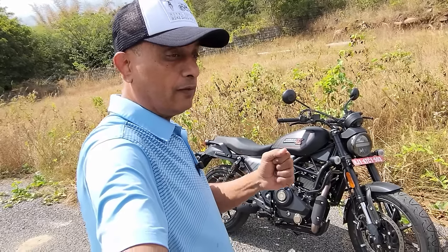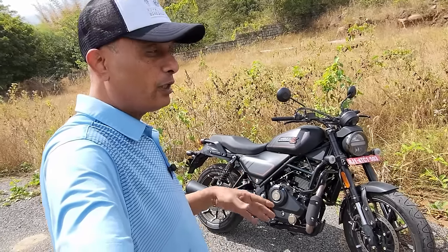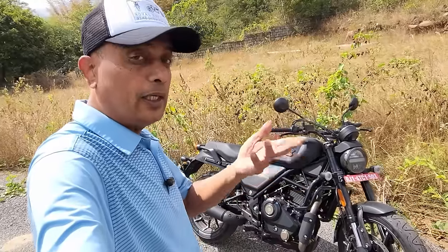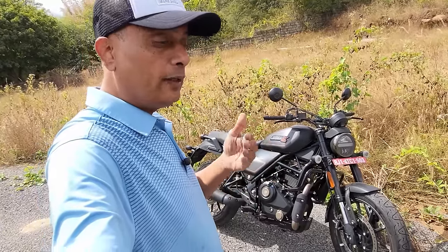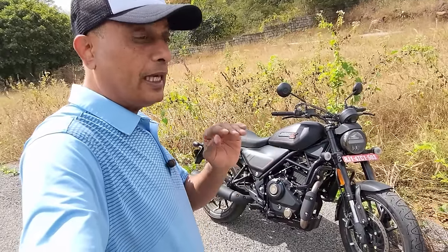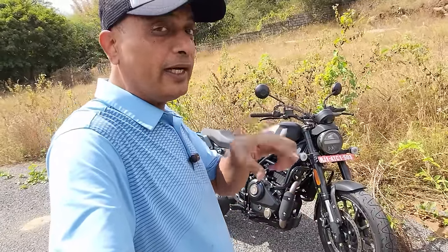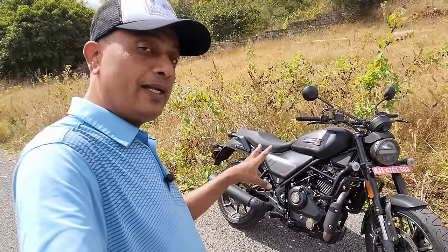Suspension, I would give it an 8 out of 10. I'm an adventure motorcycle buff, so I like a lot of travel in the suspension, but I can't expect that from this — so with that in mind, I give it an 8. The front USDs do a great job; the rear does a great job. Over 330 kilometers on all kinds of roads — mixed roads, road under construction, mud, even some slush — it handled everything well. At high speeds on the highway I was hitting around 130 for a long stretch — stable. For brakes: progressive front brake, excellent rear brake, very progressive, and it was very difficult to lock up the rear wheel. The vehicle comes to a stop before the rear wheel locks — that says a lot about the chassis dynamics and how they've balanced the braking and suspension. Good job, Harley and Hero.